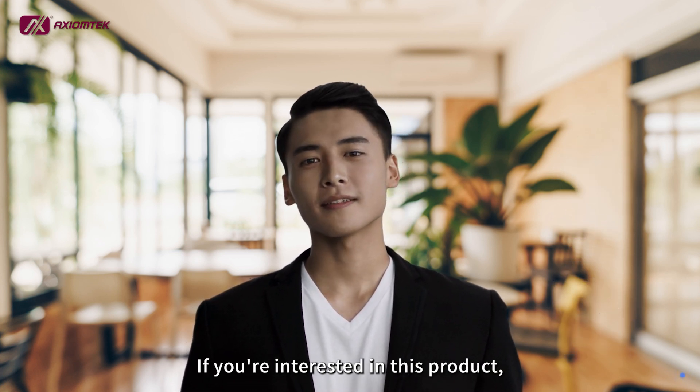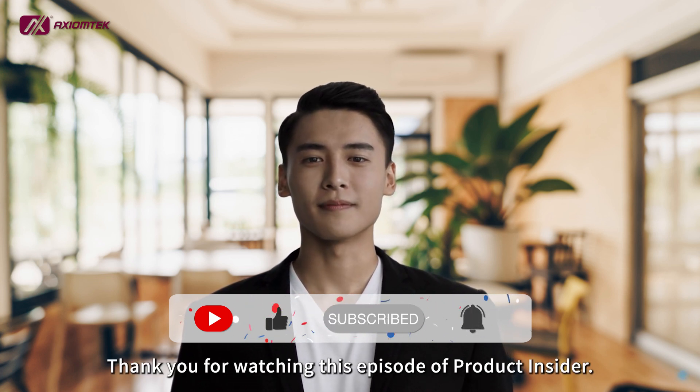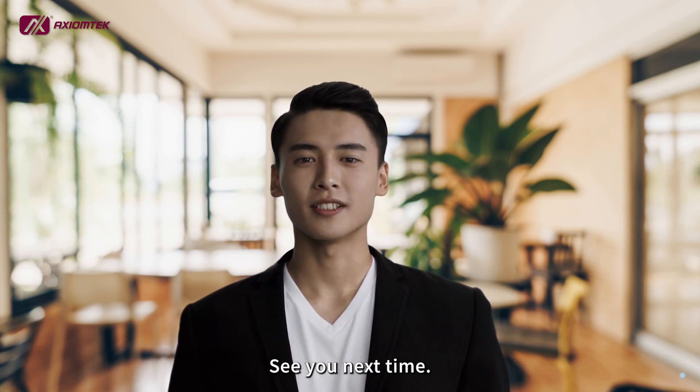If you're interested in this product, do not hesitate to contact us. Thank you for watching this episode of Product Insider. See you next time.